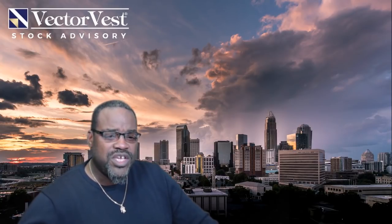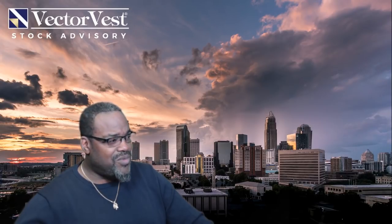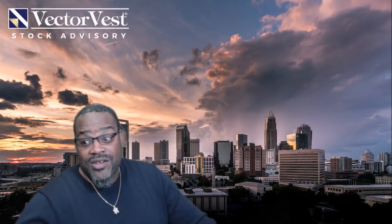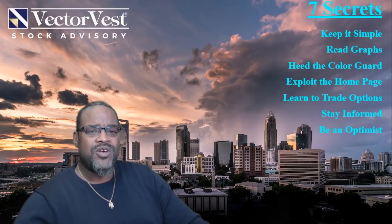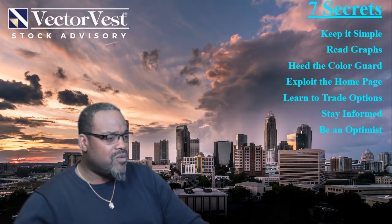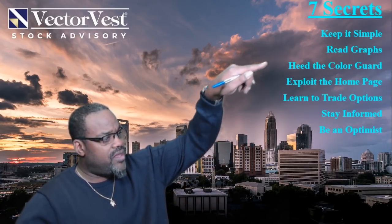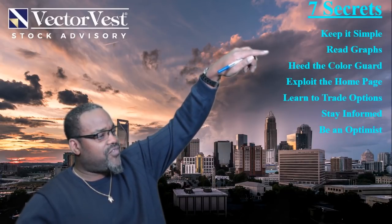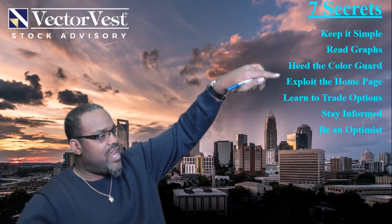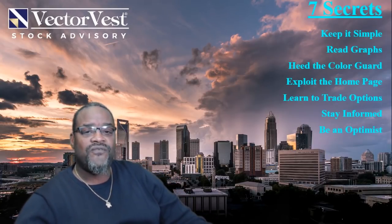Last week we covered the first two secrets — keep it simple and read the graphs. Today we're going to cover secret three: heed the color guard, and secret four: exploit the home page. These are all features covered within the VectorVest software.